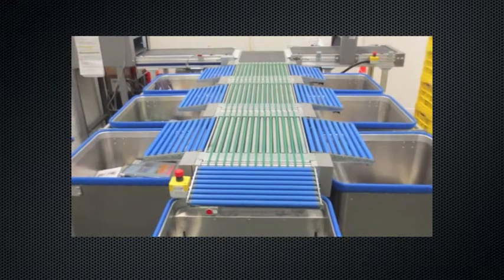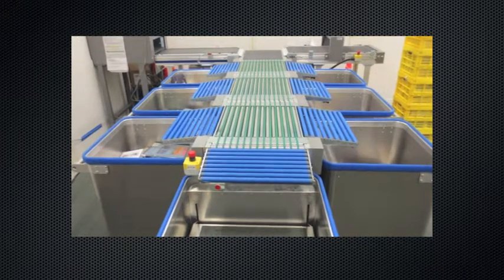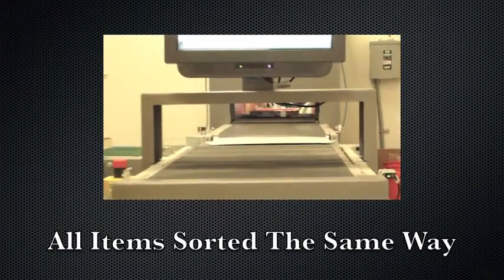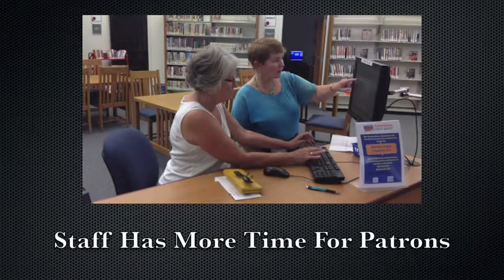The Cummings Library installed a 7-bin RFID sorter that better allows us to check in the nearly 700 items we receive on a daily basis. Some of the benefits of this sorter include all items being sorted the same way, patrons getting their materials faster, and staff having more time for patrons.